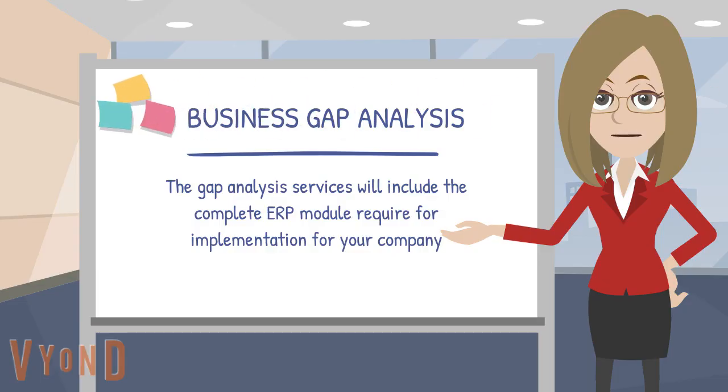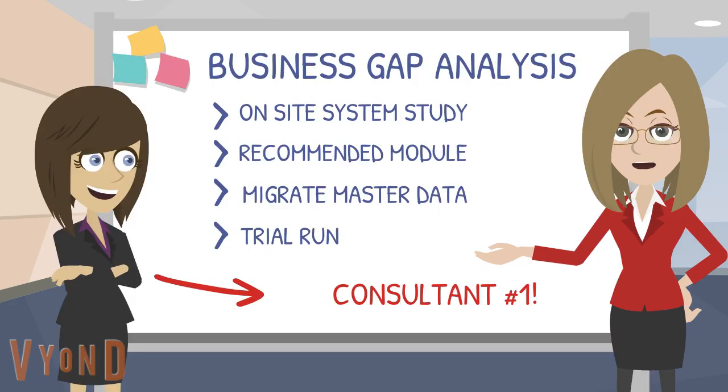We will do the business gap analysis. The gap analysis services will include the complete ERP modules required for implementation for your company. The gap analysis includes an on-site system study, and we will then propose the recommended modules that best suit your company's practice requirements, ensuring that you only pay for the software modules you need.